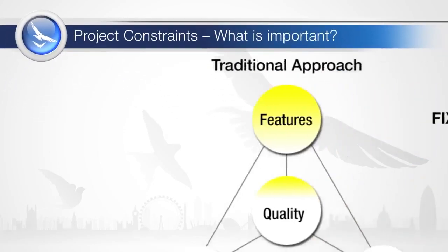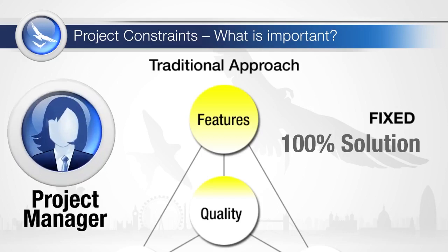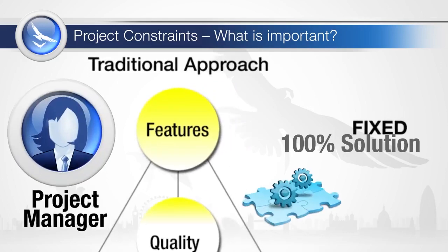In a traditional project approach, functionality is fixed early on in the specification, and the project promises to deliver a 100% solution. The project manager then manages resources and time to deliver the agreed features.